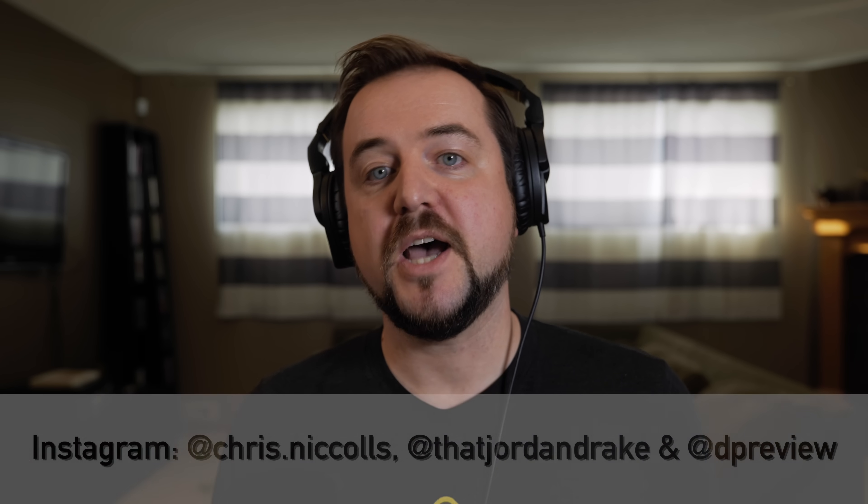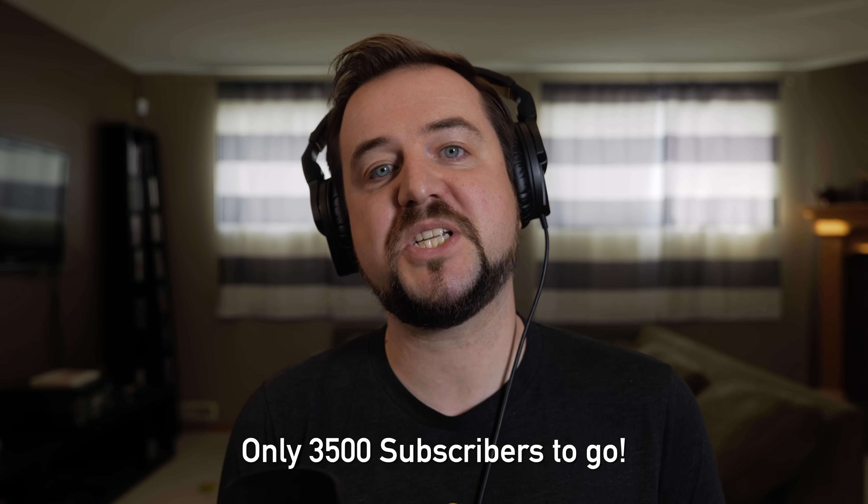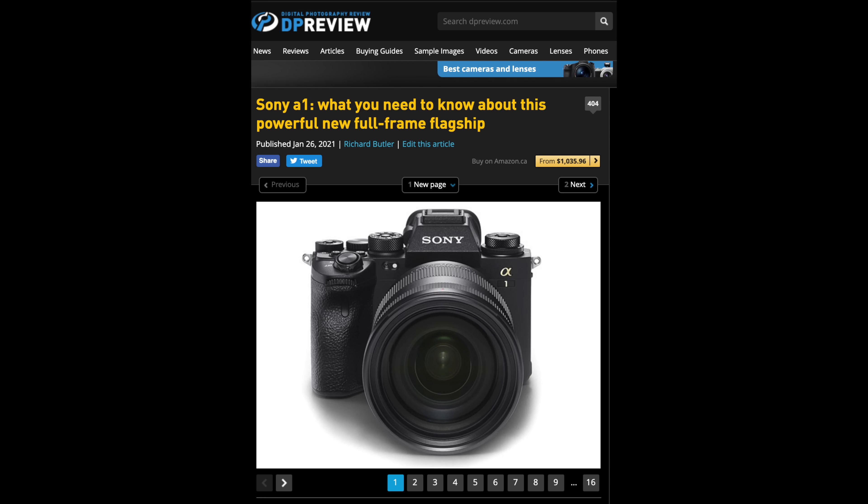Thanks for joining me for this conversation, everybody. Don't forget to subscribe — by Valentine's Day, February 14th, if we hit 300,000 subscribers, Chris and the rest get to choose what terrible video camera I'm shooting four episodes on. Don't forget to check out dpreview.com — they've got tons of information on the A1 and just got their camera, so sample galleries should be coming very shortly. Thank you so much for watching, everybody. We'll see you again very soon on DPReview TV.